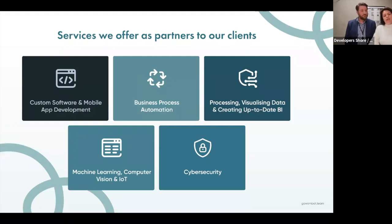We also work with cybersecurity — we have a certified cybersecurity officer — and we mainly work with GDPR compliance and data protection in this sphere.